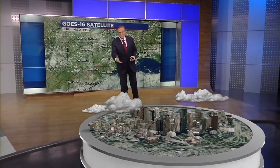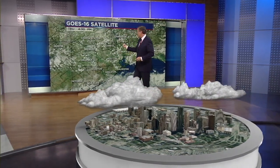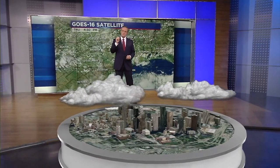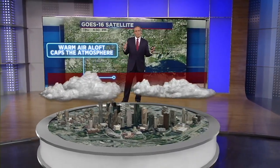We start off with a sunny sky every day, but as that warm, moist air starts to rise, it creates these fair weather cumulus clouds like you see here over Houston and like you see on the GOES-16 satellite. The clouds don't get very big because they're running into some warm air aloft. When warm, moist air rises and runs into warm air aloft, it stops rising. That warm air is the cap in the atmosphere.